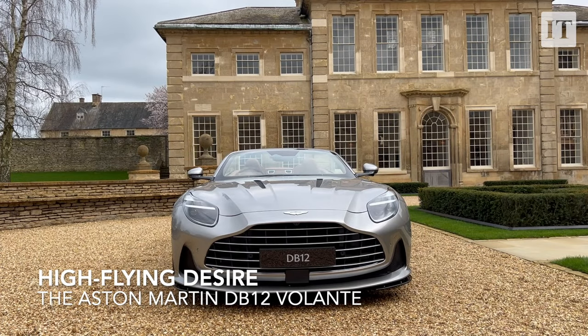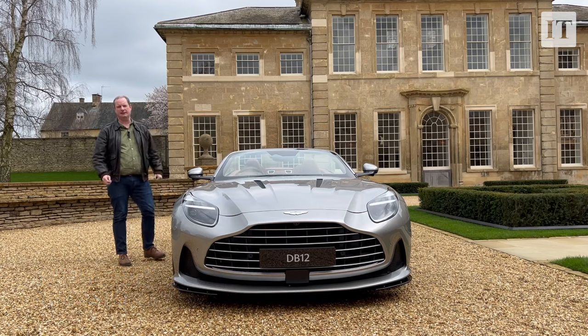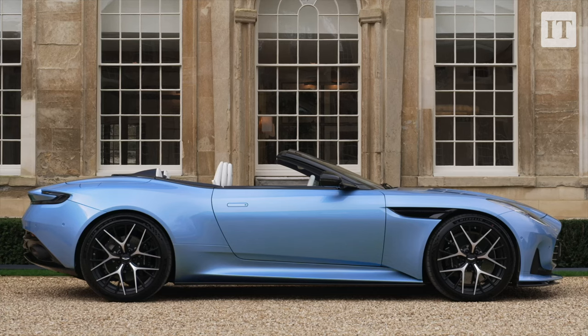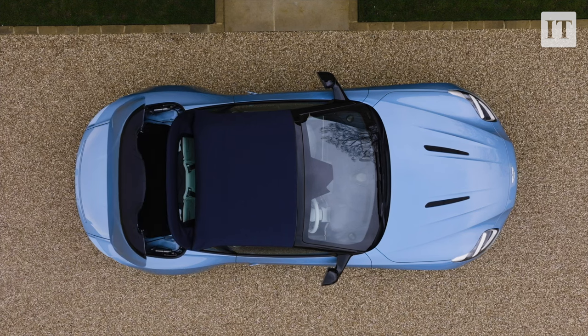This stunningly beautiful object is the newest Aston Martin — the DB12. And as you can see from the missing roof section, this is the Volante, Italian for flying, and the name that Aston Martin has put on all of its sporty convertibles ever since 1965. This is the latest in a very long and glorious line.